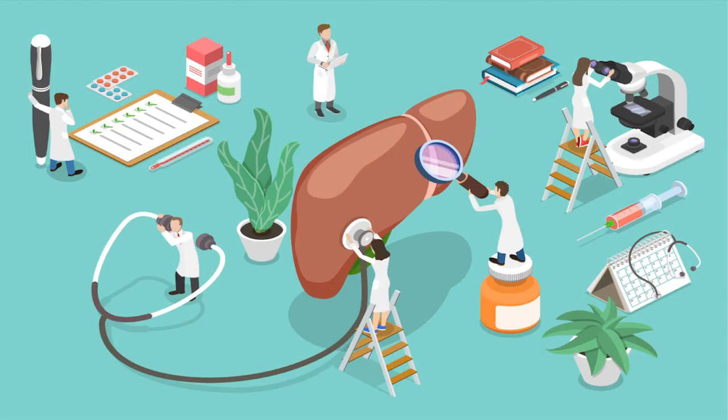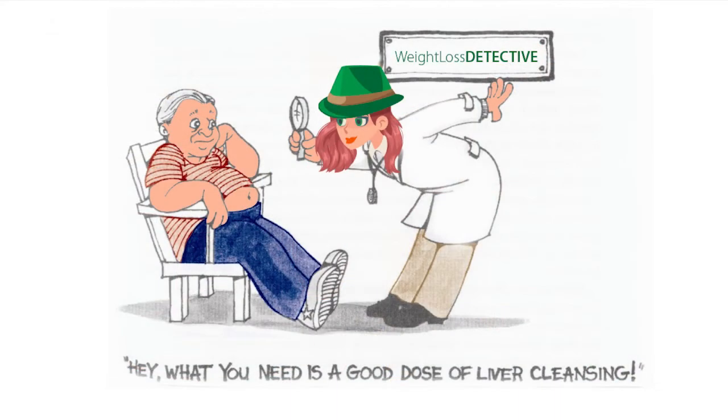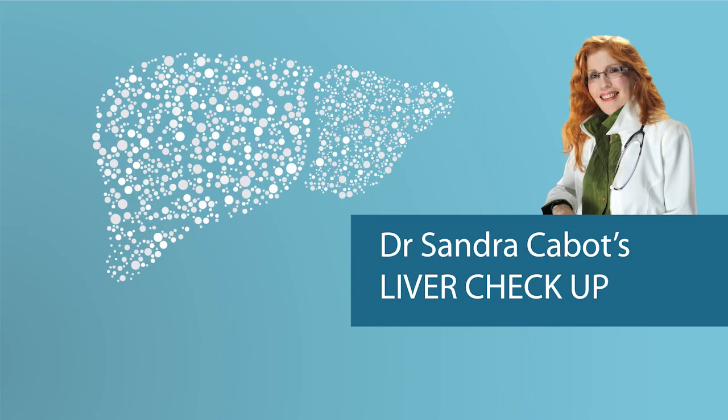Now, some of these symptoms can be caused by diseases that have nothing to do with the liver, so we are not saying categorically that these symptoms diagnose liver disease. But if you have four or more of these symptoms, it's highly likely that your liver is not functioning at its optimal level. So let's look at some of these symptoms that could indicate your liver needs help.